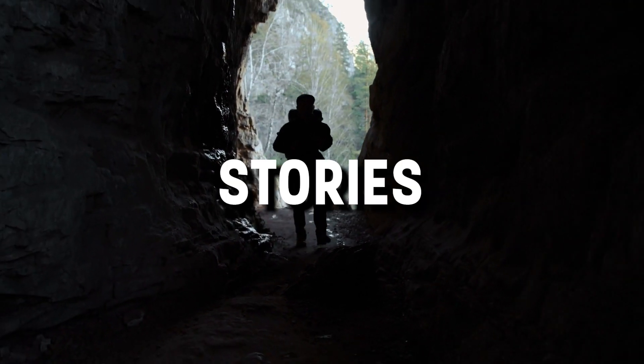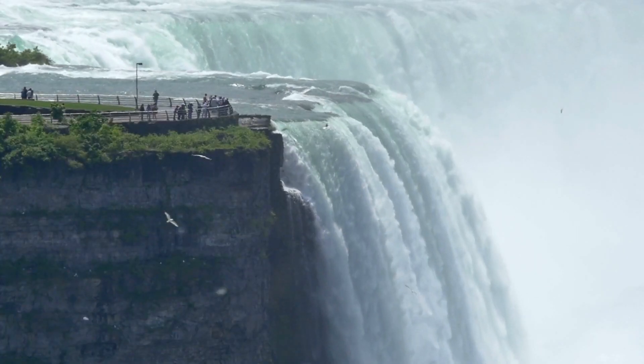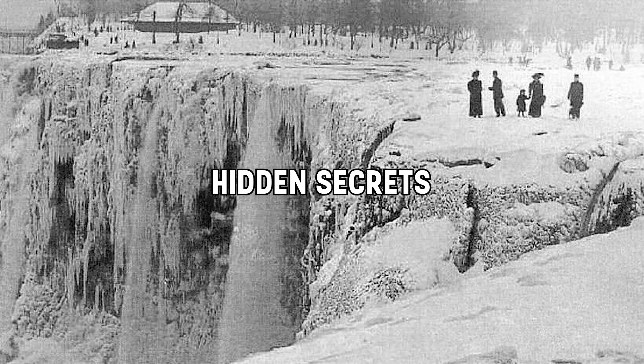Welcome back to the Mystery Explorer, where we explore captivating stories from around the world. In this video, we'll take you on a journey into the heart of Niagara Falls, a place renowned for its natural beauty, rich history, and hidden secrets.